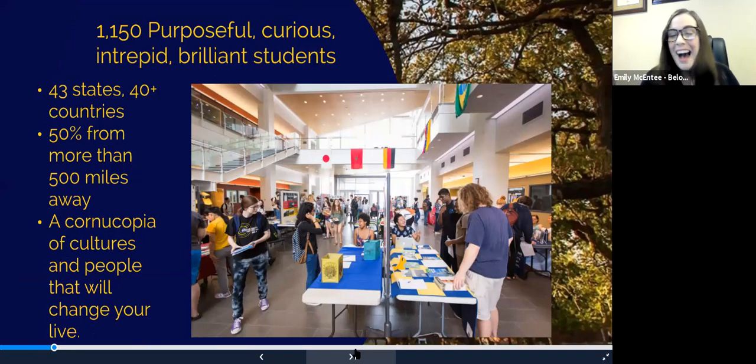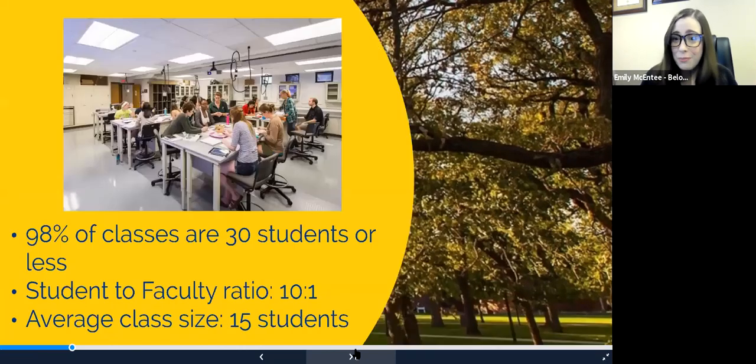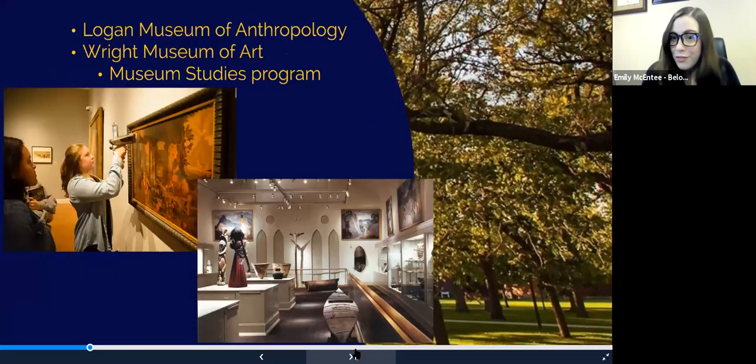Our campus has 1,150 fantastic students who come from all over. Half of our students come from 500 miles away. So in these small classroom settings, you're not only learning from a textbook, but from everyone in the classroom and their lived experience. Our average class size is 15 students, and 98% of our classes are 30 students or less. That student-to-faculty ratio is 10 to 1, so you never have to fight for attention.